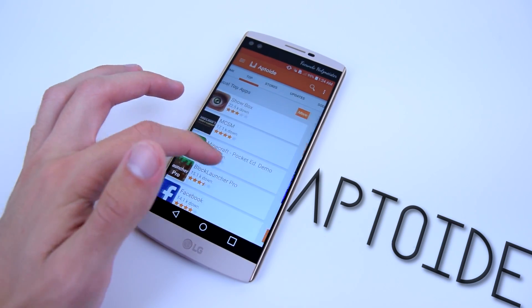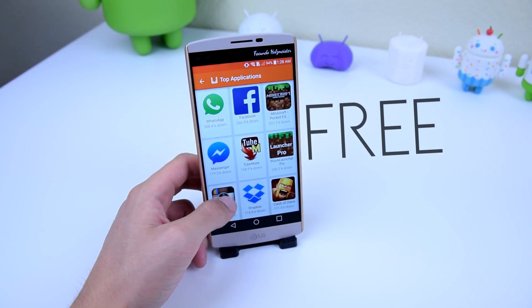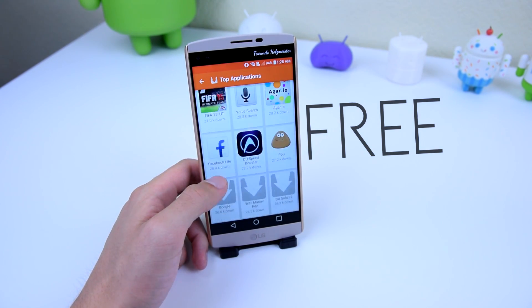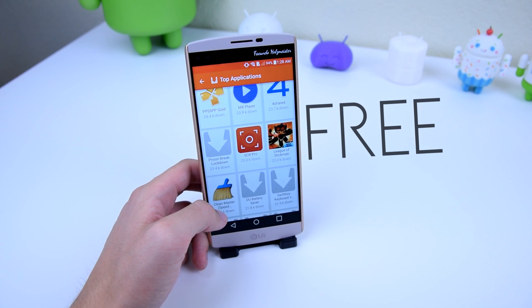Pretty impressive stats, and not only that, but you can use Aptoid for free, no sign-ups required, and you can download some of your favorite games and applications, just like in the Google Play Store.